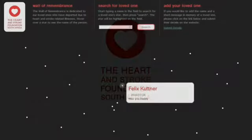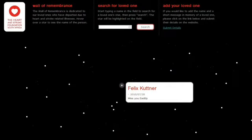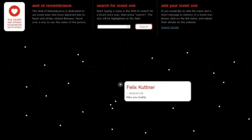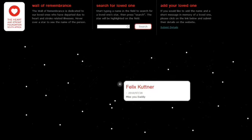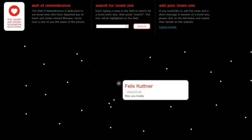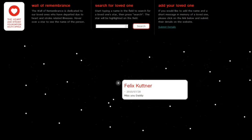To create some interactivity, while sensitively addressing the unfortunate and all too often final consequence of heart disease and stroke, we created a Wall of Remembrance, which allows visitors who have lost a loved one to request that a star is loaded to the site, creating a permanent memorial to their relative or friend.